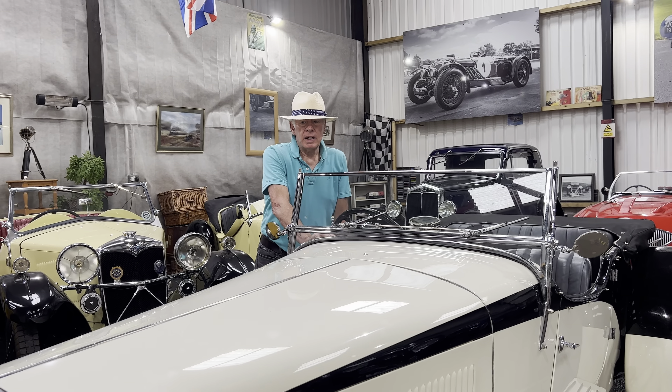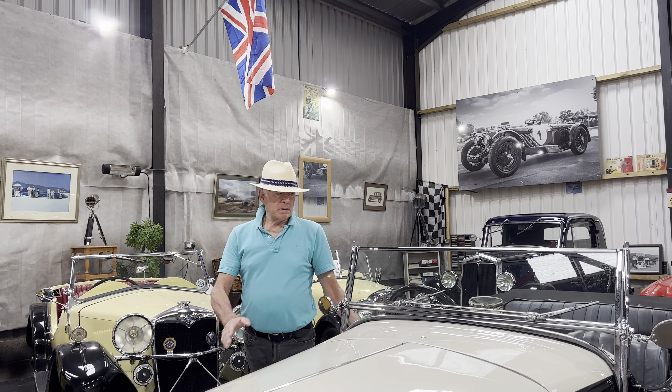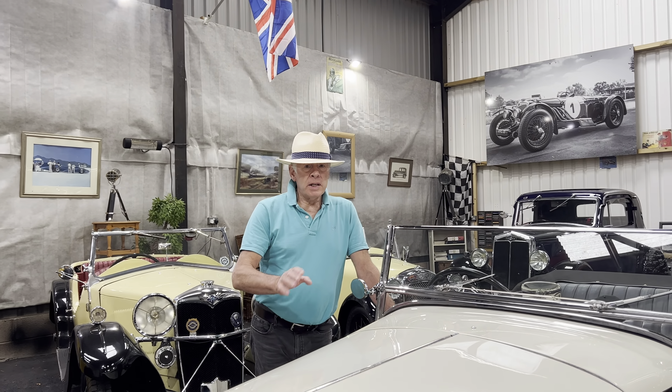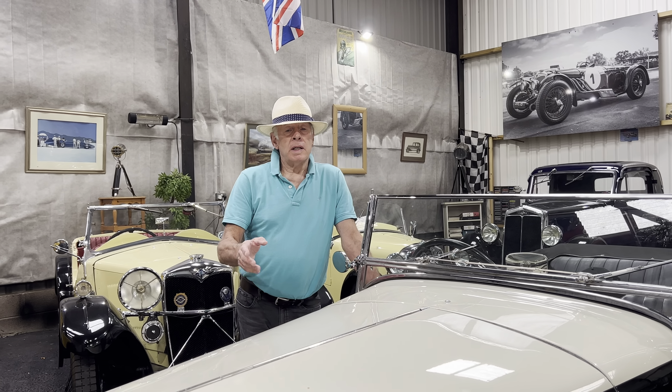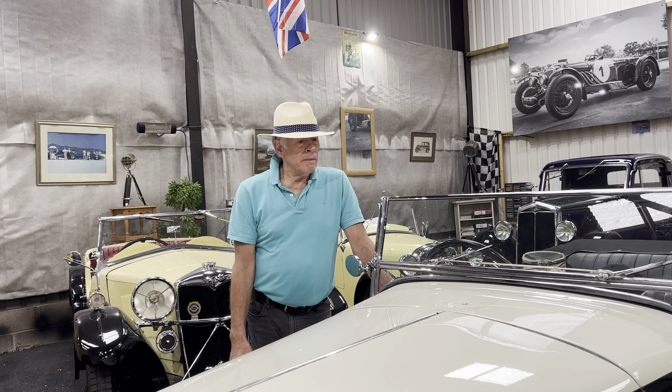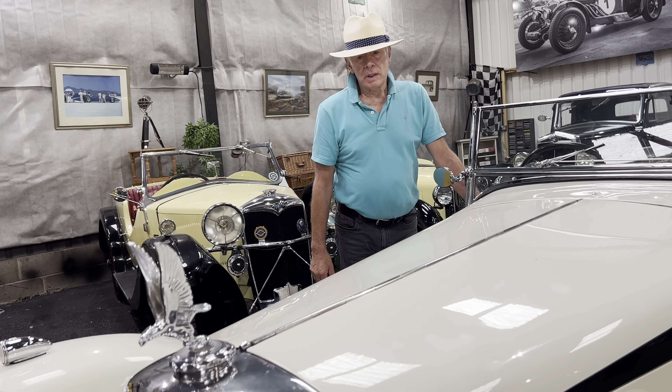Certainly one of my favourite cars, the Albus Speed 20 is a lovely, lovely machine. Introduced at the end of 1931, the engine was effectively a development of the vintage style Silver Eagle engine — the six cylinder unit — displacing just over two and a half litres.